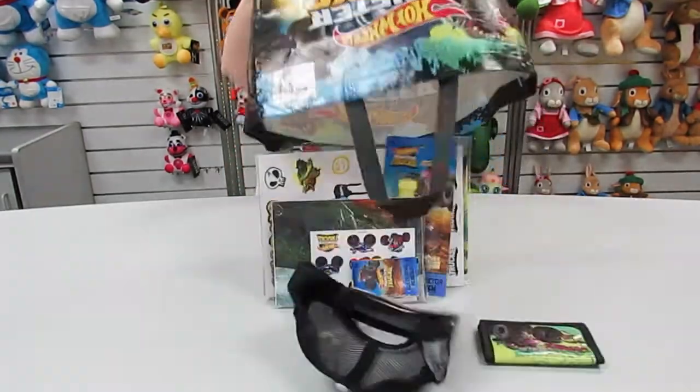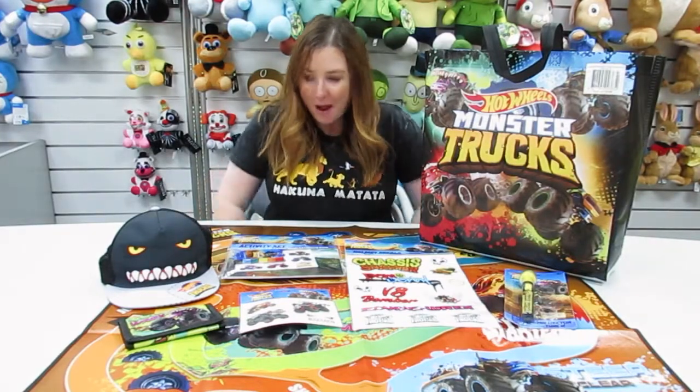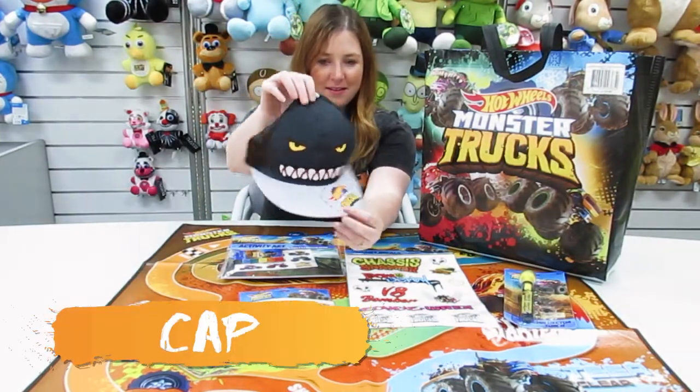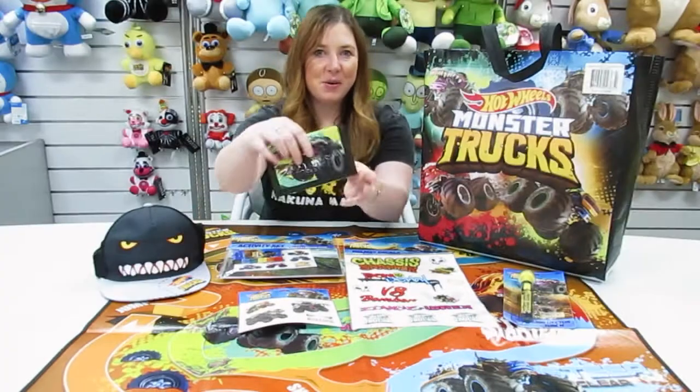Let's take a look inside the Hot Wheels Monster Truck Show Bag. Inside is a cap and a wallet.